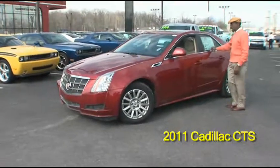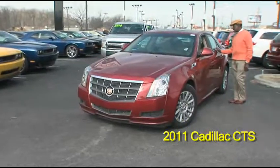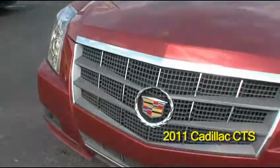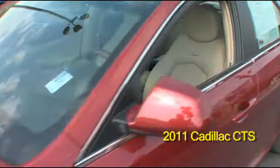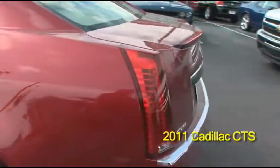Thank you for visiting our website. This is a 2011 Cadillac CTS four door sedan. This vehicle is equipped with a 3.0 liter V6, automatic transmission with panoramic roofing.